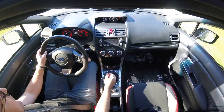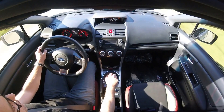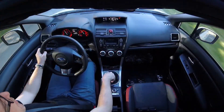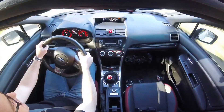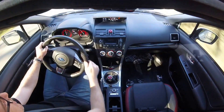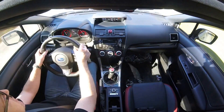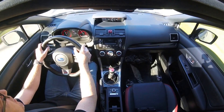With these things having that rally background, it just makes you want to put it in a corner, and it responds pretty good. I heard that these things pushed real bad, but this is actually doing better than I thought it would.